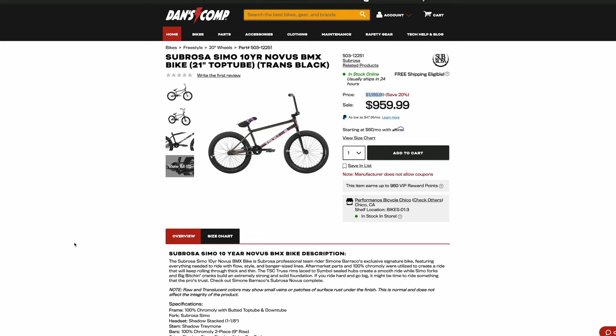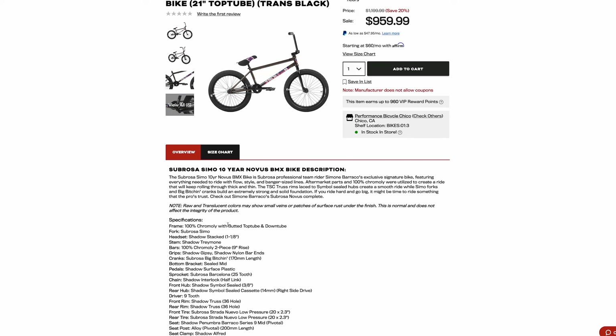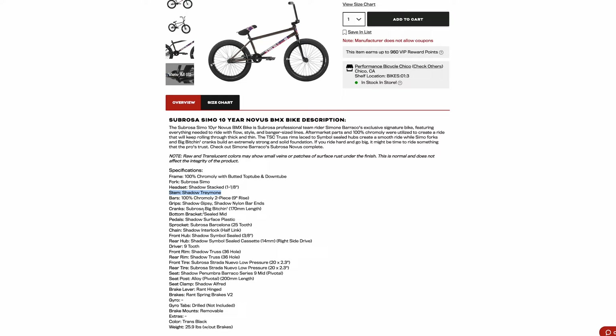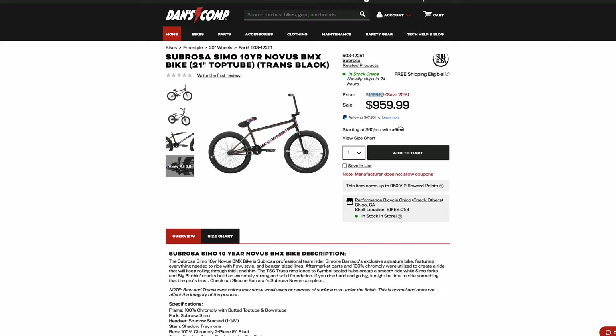But it is good quality — I'm not going to lie. It's got a full chromoly frame with a butted top tube and down tube. It's got aftermarket Sabrosa Simo forks. It has 100% full chromoly frame and then some aftermarket parts like the stem, the pedals, the hubs, and the rims. It does have really good quality rims. But again, $1,199 — that's a crazy price tag.